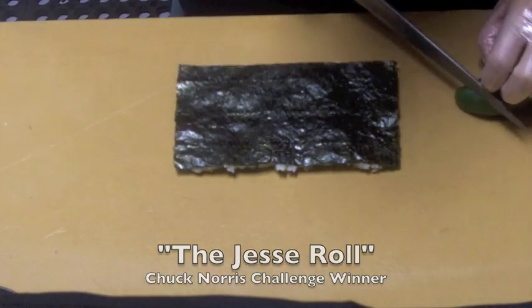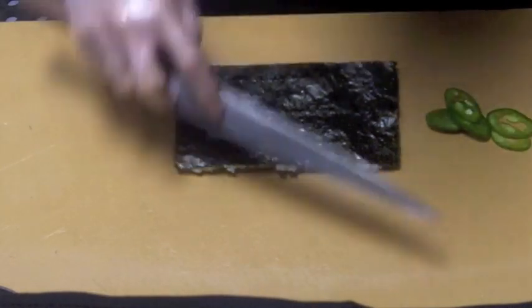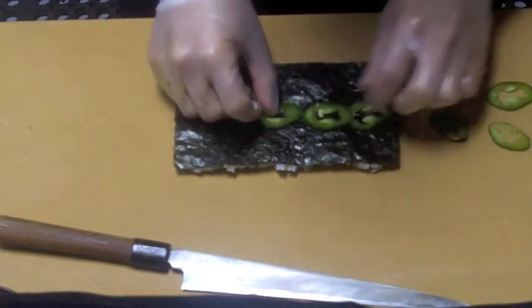This roll is made with toasted seaweed — that's Nori. It's got jalapeño, avocado, and crab on the inside.